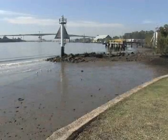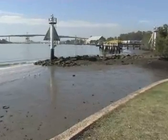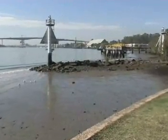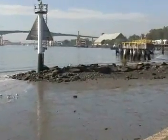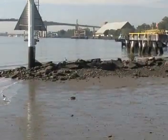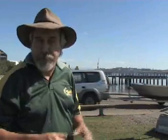Now if jetties and floating pontoons aren't your thing, you can always wade out to these rocks here. Because it's fairly shallow, the time to fish these is right on the top of the tide, where you do get good bream. The best time to fish this location is obviously the top of the tide because of the mudflats.